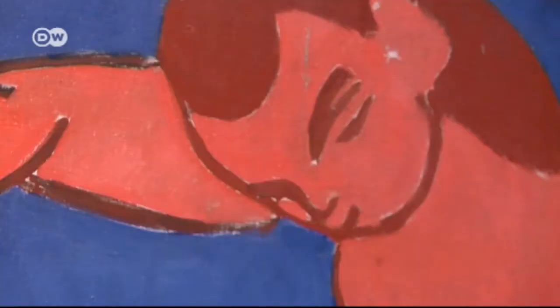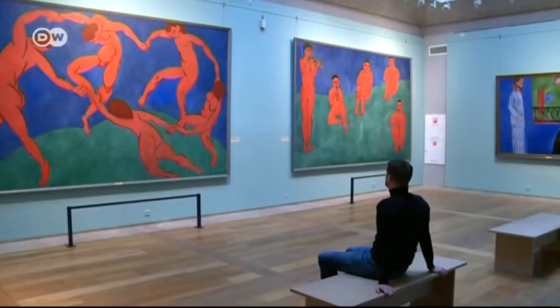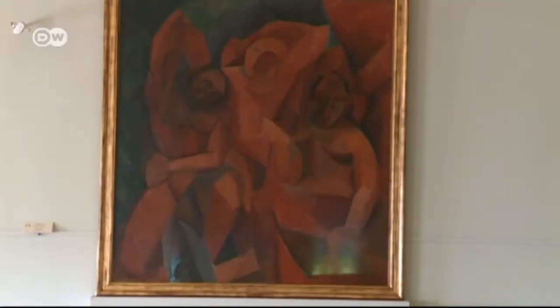Visitors to the Hermitage can also explore the masterpieces of modern art. The collection ranges from Picasso to Matisse, Kandinsky and Malevich.